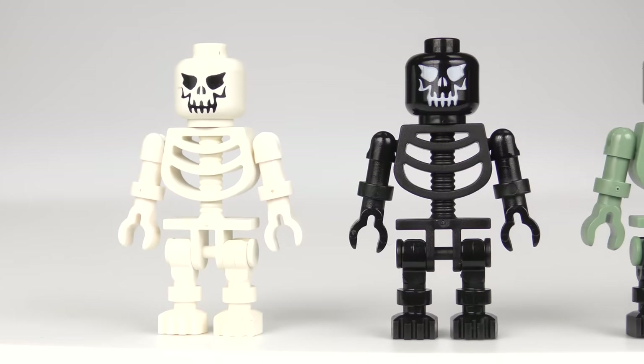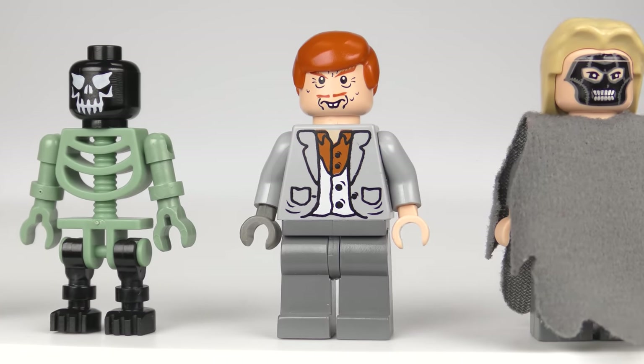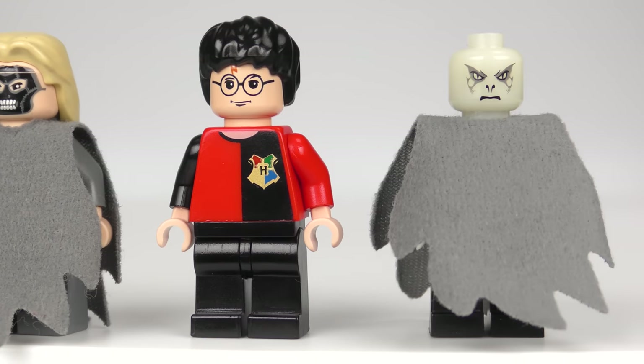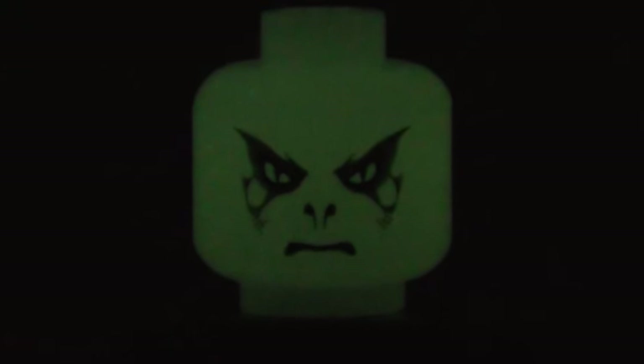This may not be the most accomplished set of minifigures to ever come with a LEGO set, but it was nice to get some exclusive skeletons, some relatively rare characters, and for the first time a Lord Voldemort. I'm not sure what the glow-in-the-dark feature is all about, but it is a pretty cool gimmick.